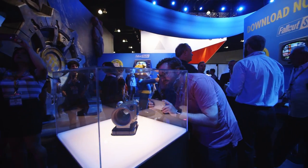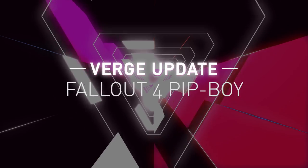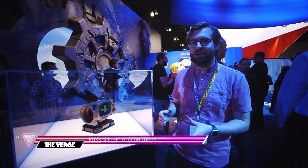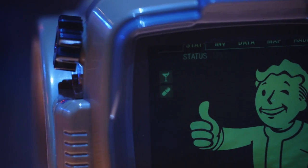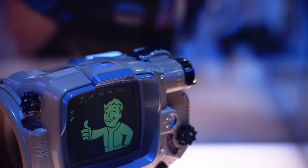This is Ross Miller with The Verge, and we are as close as we're going to get to the Fallout 4 Pip-Boy. This is the little collector's item that comes with the more expensive limited Pip-Boy edition of Fallout 4. The idea is that you can download an app to your phone and simulate the green chromatic Pip-Boy look. The Pip-Boy is the personal information device that all vault dwellers get, so they know their hit points and when they're going to die and what they're going to die of.